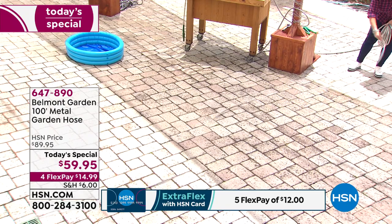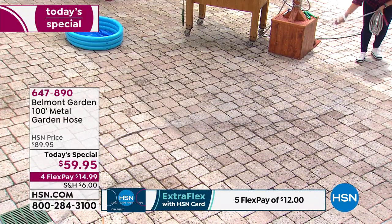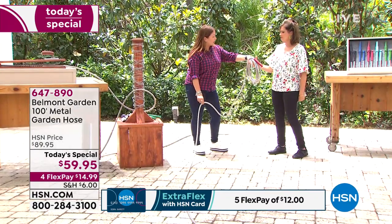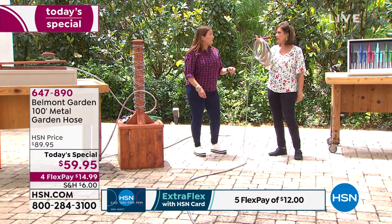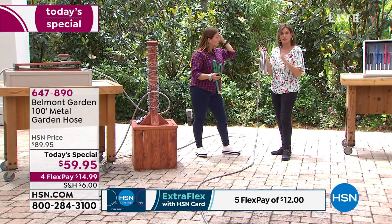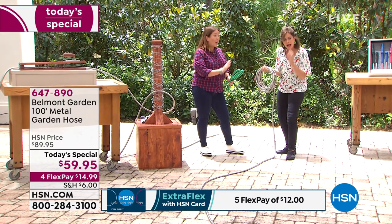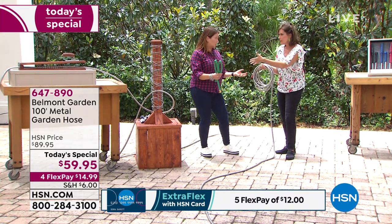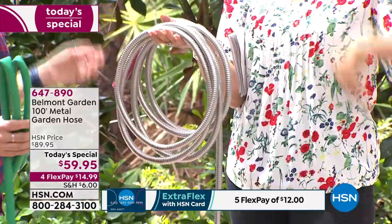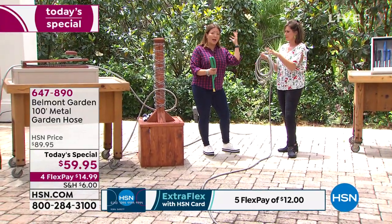There were two things that were truly shocking about this hose. First, the weight — because it's made of steel, you'd expect it to be heavy, but it actually weighs less than the traditional green garden hose. Second, the heat resistance — you'd think metal would get hot, but it doesn't. The UV rays bounce right off; it stays cooler to the touch than many other garden hoses.